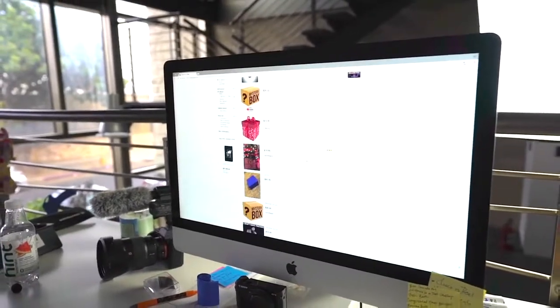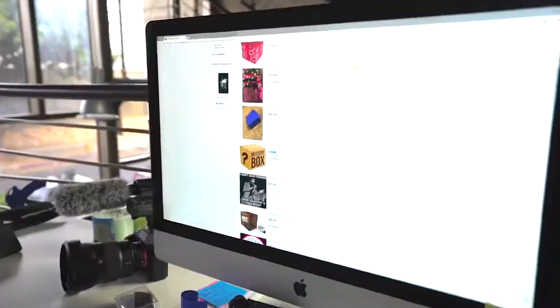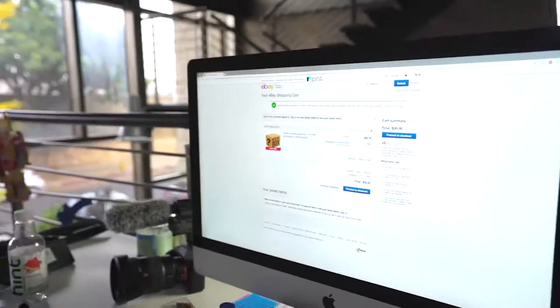Here we go, I guess we just pick one of these mystery boxes. Let's do this one — a $30 mystery random surprise box. Alright, good to go.